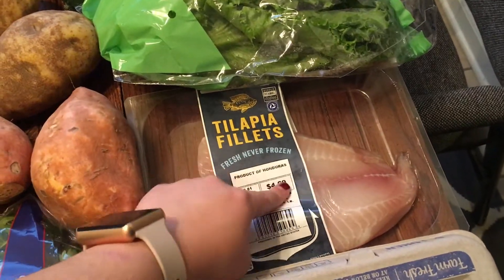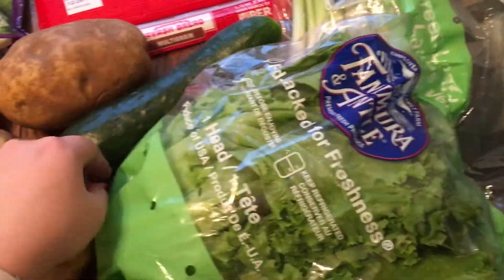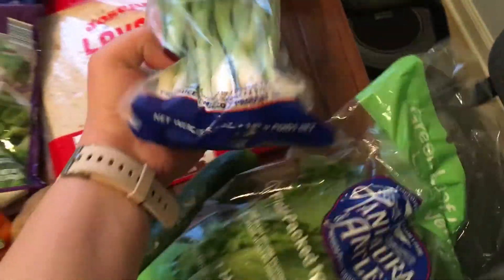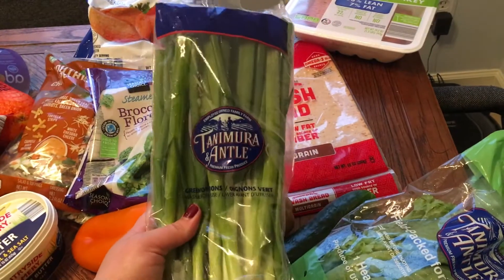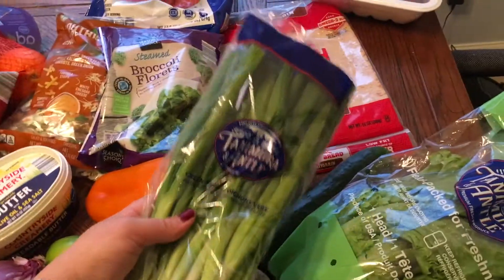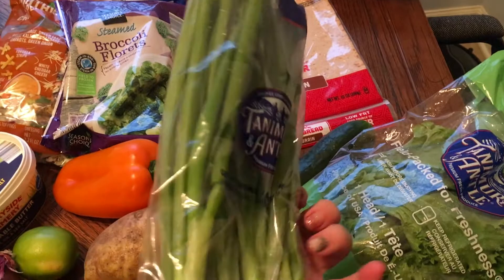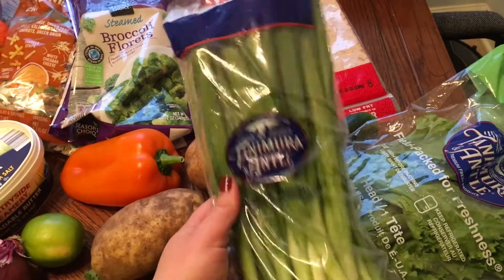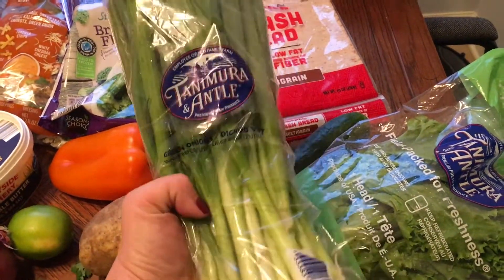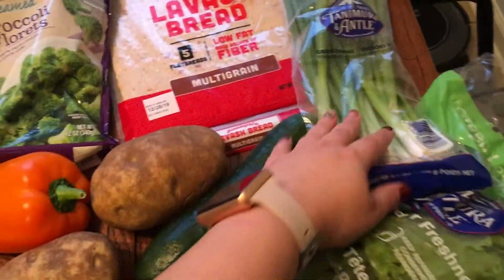I got eggs because we need them, tilapia fillets for the fish tacos, lettuce and cucumber for salads, and green onion which goes in basically everything — I also put it in my breakfast casserole, it really makes it. I love green onions and probably buy them every week. Some of them go bad because I don't always use the whole pack, but they're 99 cents.